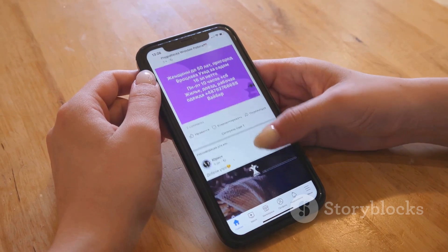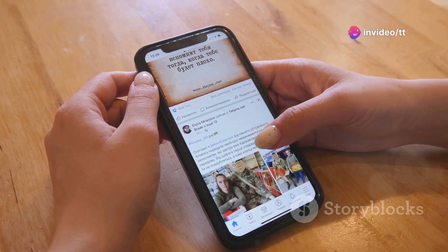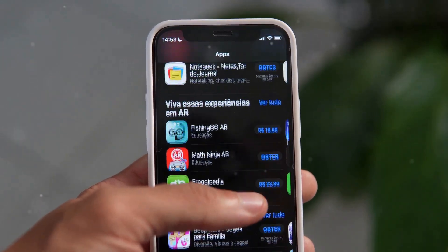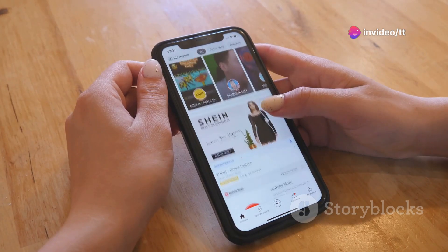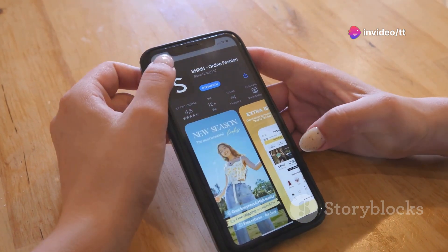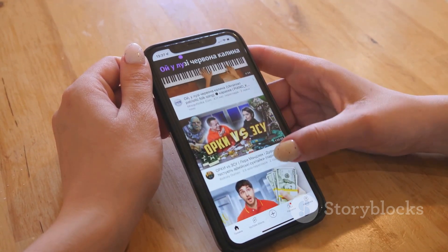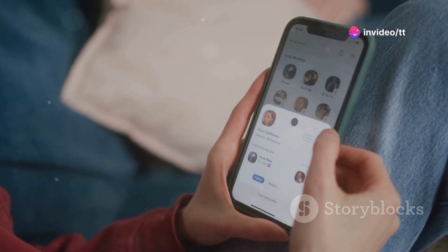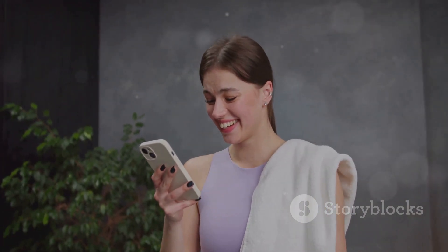iOS 18.1 — smoother, safer, and ready for you. This latest update is designed to enhance every aspect of your iPhone experience, making it more intuitive and user-friendly. With improved battery life, enhanced privacy settings, and smarter apps, this update ensures that your device runs more efficiently and securely. The new battery optimization features are designed to extend your phone's life, giving you more time to do what you love.